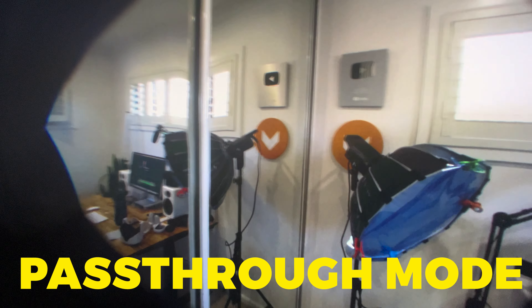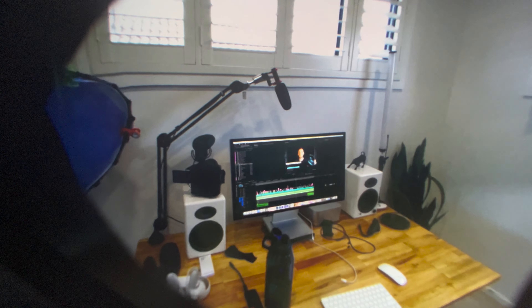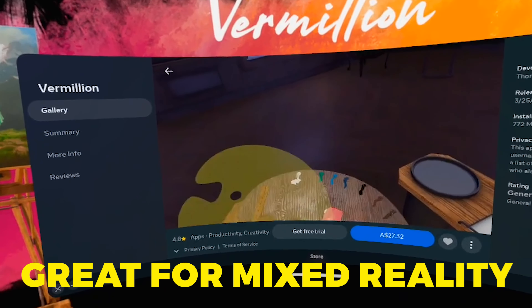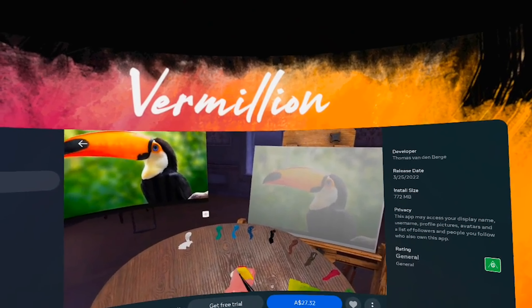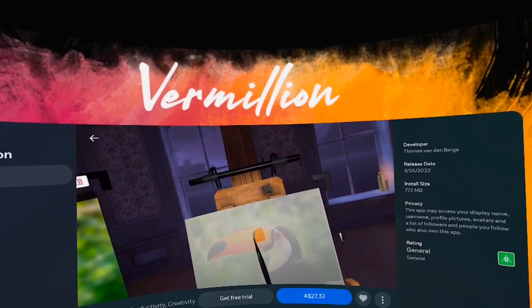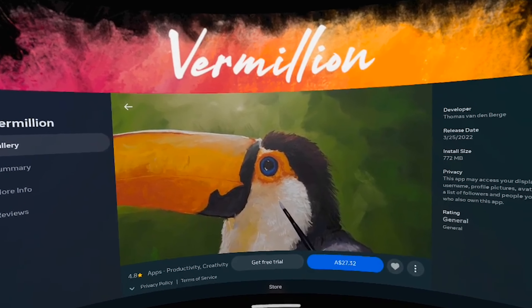When using the headset's pass-through mode — looking at things in your immediate surroundings through the cameras — it's generally pretty good. The quality isn't amazing, but it's definitely a step up from the Quest 2, at least when you keep your distance. For anything up close, the lines will shift and it starts looking weird. Pass-through mode is great for mixed reality apps, and there are a few of them out there, most of them based around productivity and work.